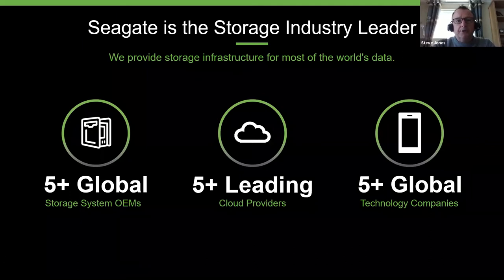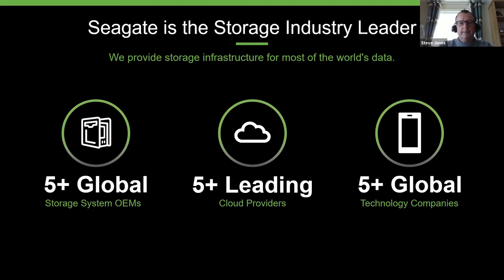These solutions have been out in the field for over 30 years. We actually supply them into the top five global OEMs, the largest cloud service providers or hyperscalers, and also some of the new upcoming technology companies aligned to autonomous vehicles, telco, media and entertainment. These solutions are now going to be available and very well positioned for the video surveillance market.